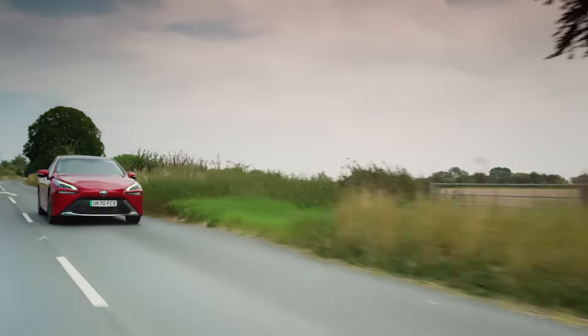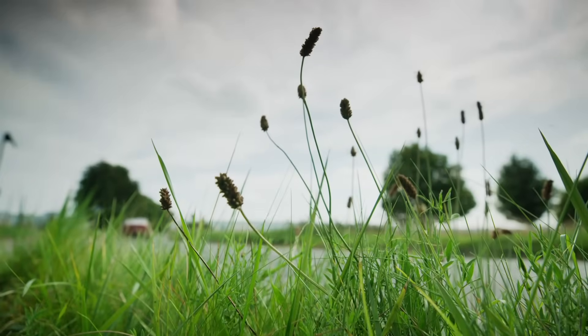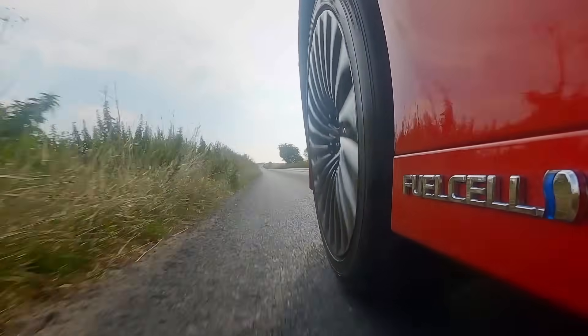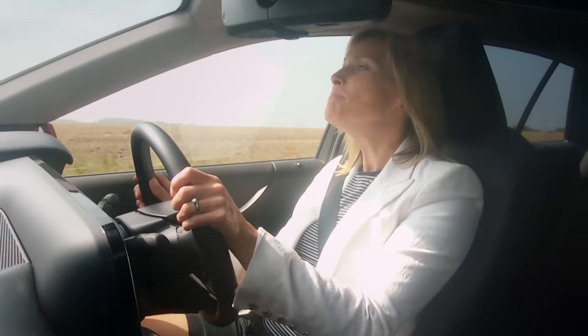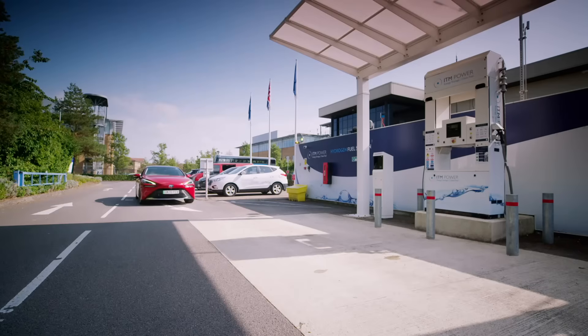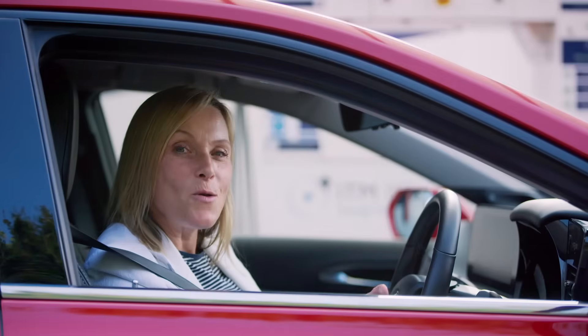But outright performance isn't really the point of this car. The point is emissions — or lack of. The only thing that emerges from the tailpipe is water. All that chemical wizardry results in nothing more harmful than H2O. The Mirai can potentially do 400 miles between fill-ups. At £50,000, it isn't exactly cheap, but you'd pay at least that for a long-range battery EV. Plus, you can refuel it in about the same time as a petrol car. So what's the catch?